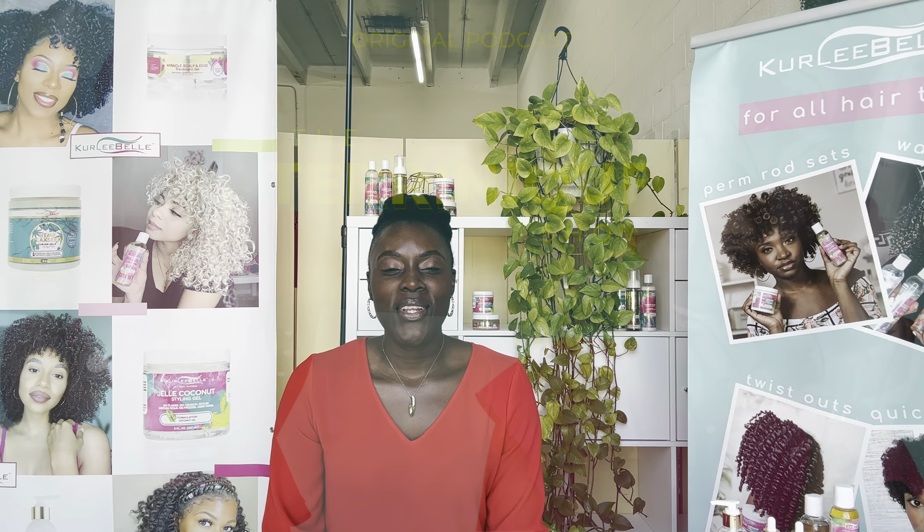Hi, and welcome to another episode of The Taranik Show. I am so happy that you guys have decided to join us for yet another episode. Please like, share, subscribe. We are The Taranik Show on YouTube, Instagram, Facebook, TikTok, Apple, and Spotify podcasts everywhere. On this episode, we are going to talk about five daily practices for retaining length.